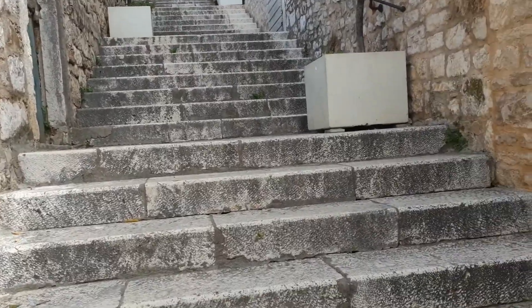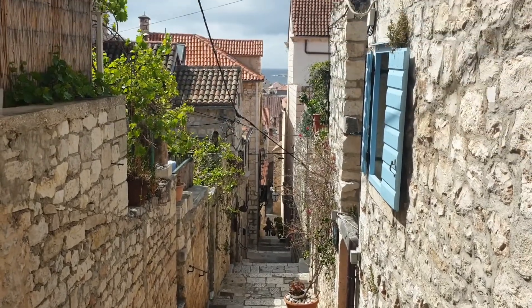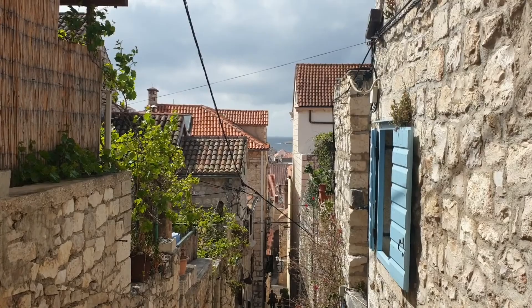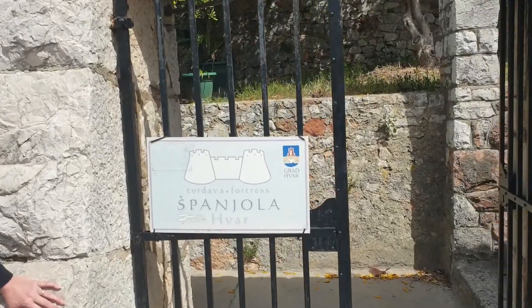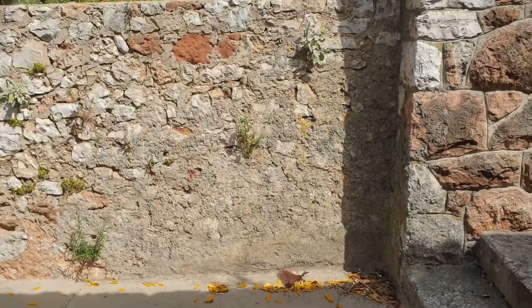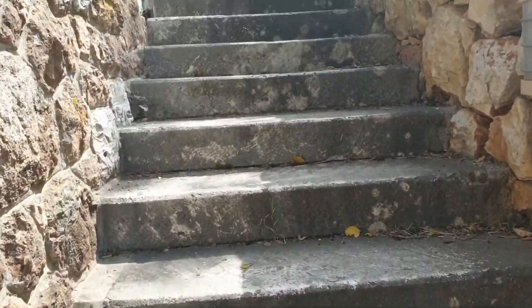Look how far we've come. I wonder if you can see the sea from here too. We were at sea level before, and I hope we're halfway up. Oh look, some more steps.